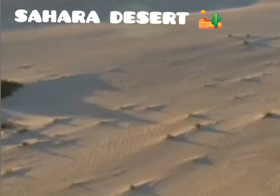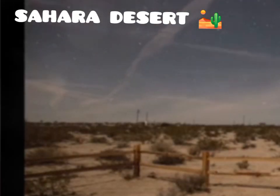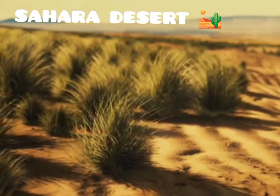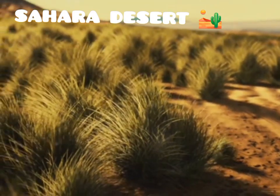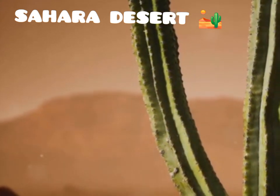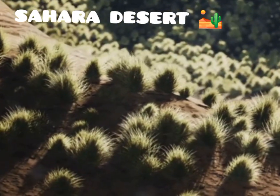Despite its harsh conditions, the Sahara Desert is teeming with life. This vast expanse of sand and rock, stretching over 9 million square kilometres, might seem barren at first glance, but a closer look reveals a thriving ecosystem. Plants and animals have developed remarkable adaptations to survive in this extreme environment, a testament to the resilience and ingenuity of life.